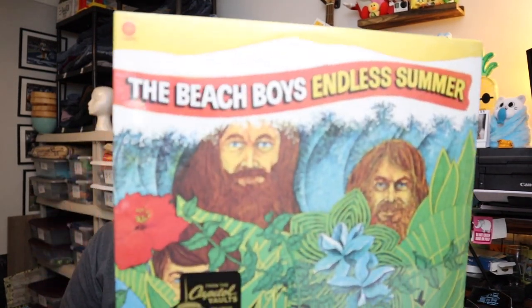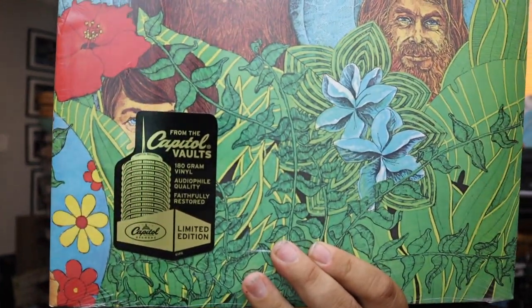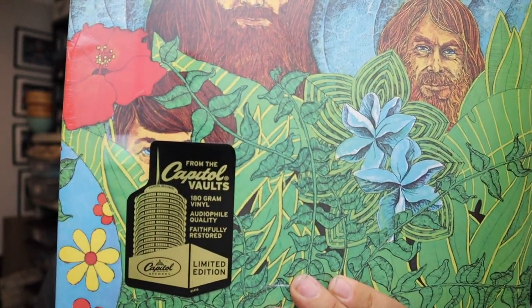Sold a record — everybody knows this one. This is the Beach Boys' Endless Summer — a repressing of this record, 180-gram vinyl, still sealed, never opened. $24.00 for the Beach Boys, plus shipping.